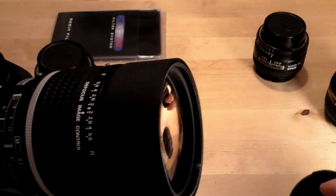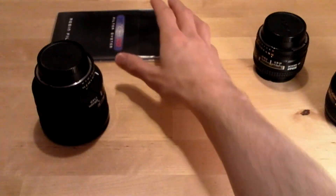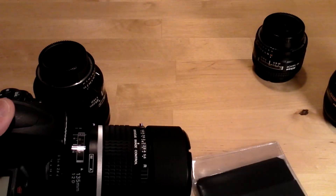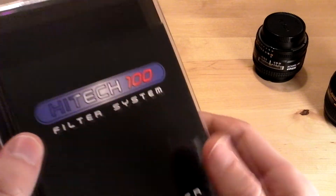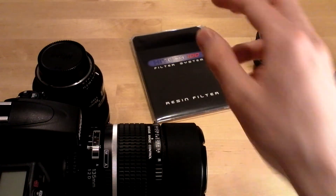Brilliant bokeh and a brilliant fast aperture. Also in my bag are some grad filters which I use a lot for my landscapes. If you want to get into landscapes you need to have grad filters — these are from Hitech and they are awesome.